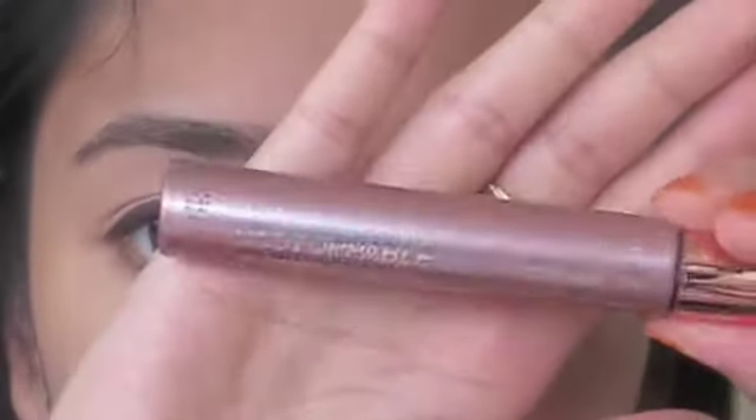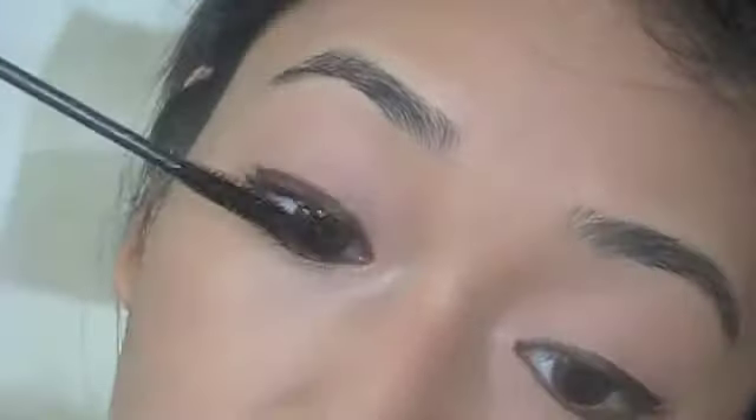It's time to apply mascara. I'm using Maybelline's Unstoppable Extension — this is the waterproof one — and I really love this mascara a lot.